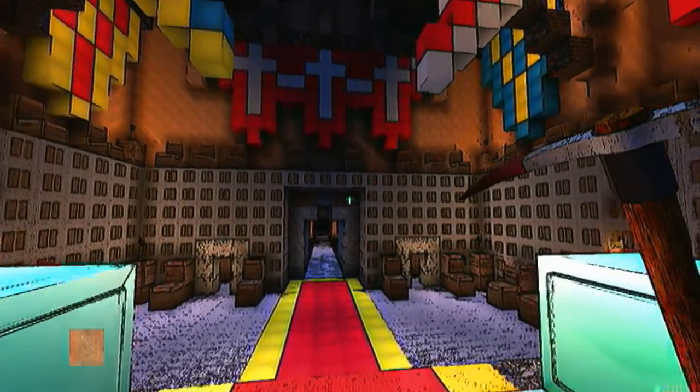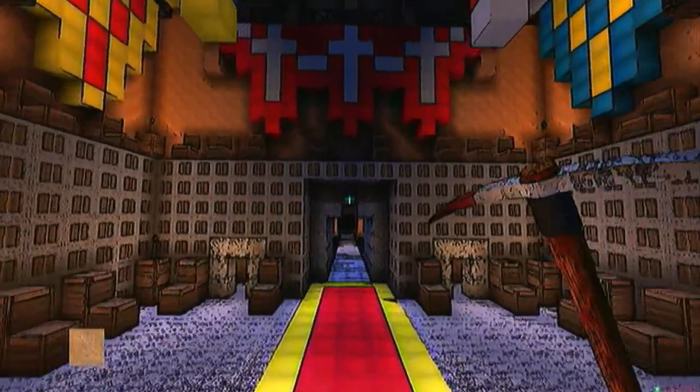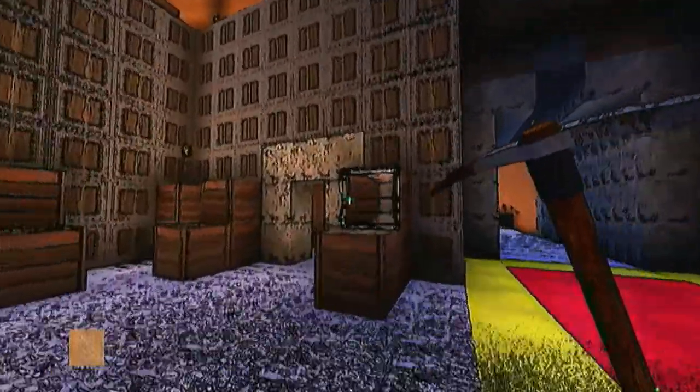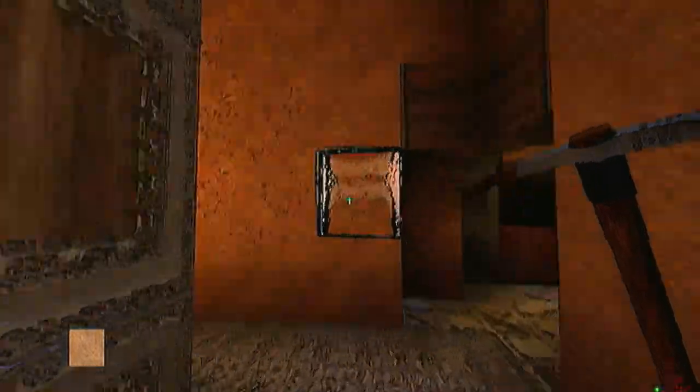I'll admit there are things that outline mode doesn't work very well with. But like I say, if it has a high contrast between the two colors that are next to each other, boom, the stuff just suddenly pops.